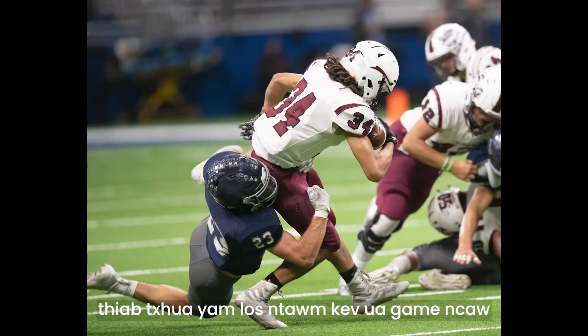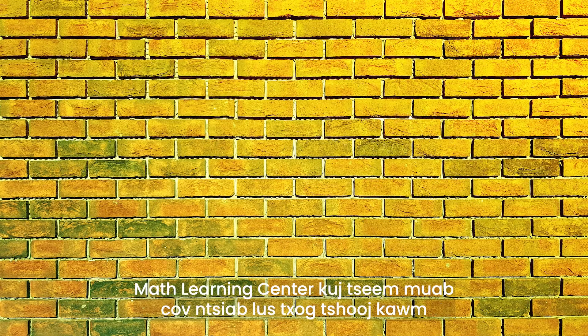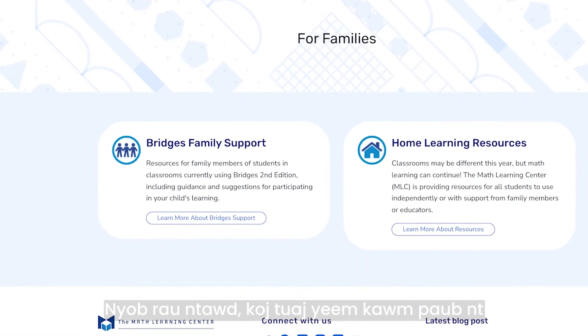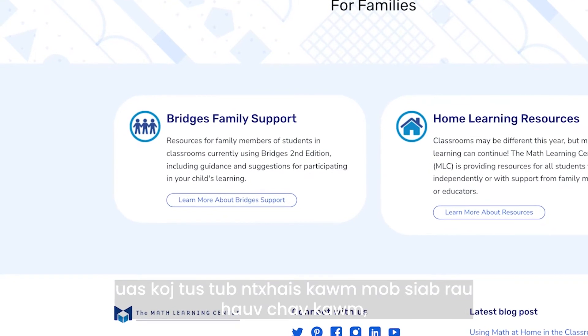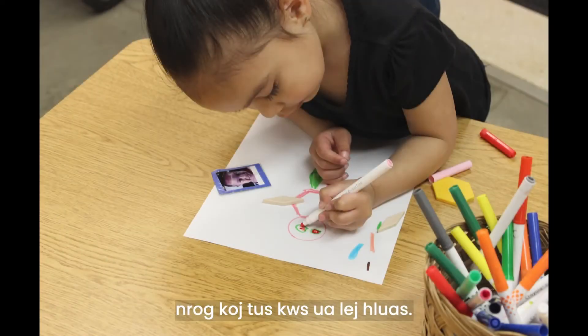Everything from football games on TV to the number of rows of bricks in an apartment building. The Math Learning Center also provides unit overviews on the Bridges Family Support page of our website. There, you can learn more about the specific mathematical concepts and skills your student is focused on in the classroom, which can help shape your conversations with your young mathematician.